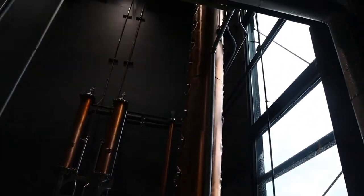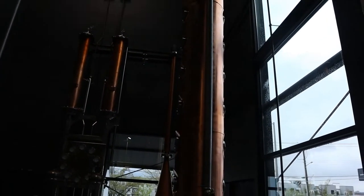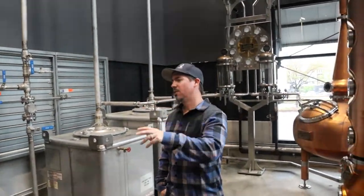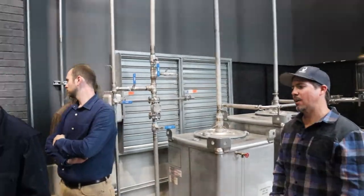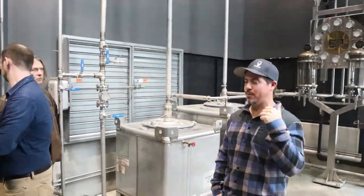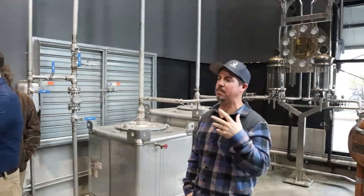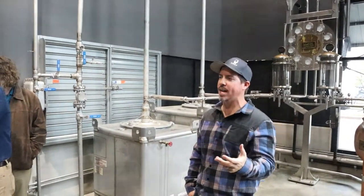So we'll come off the still at a little north of 130 proof, and then we'll barrel at 115 proof. That is a low distillation proof, which holds on to a lot of flavor, a lot of richness and complexity from those specialty multigrains that we utilize.